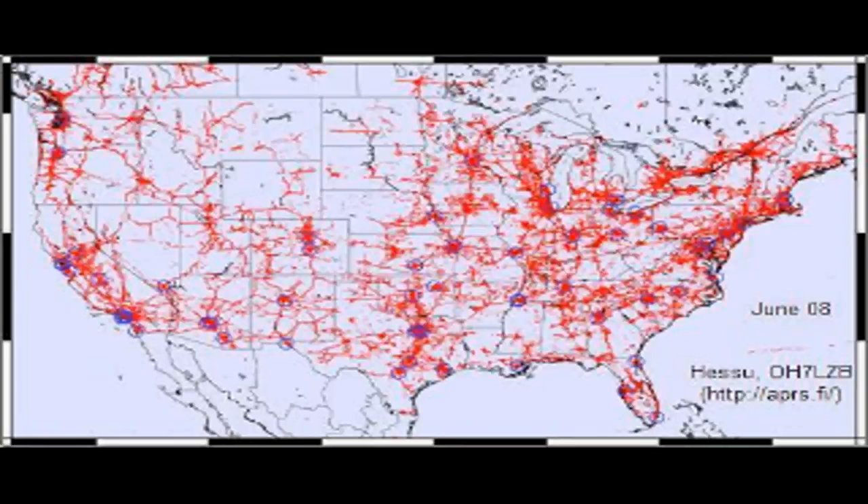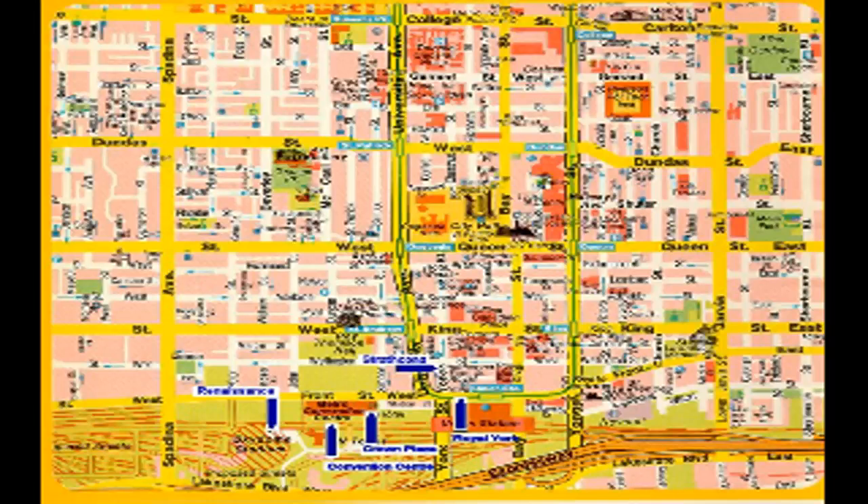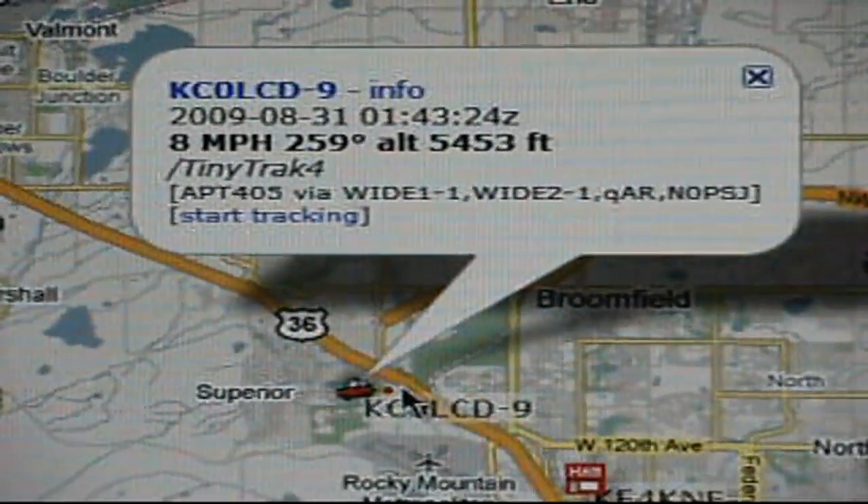Some of you may be asking, why would I want to use APRS? Think about the last conversation you heard on a local repeater. At some point you probably heard the hams exchanging information about their location. Instead of having to tell everyone where you are, APRS could have told them in a fraction of the time and even plotted it on a map.